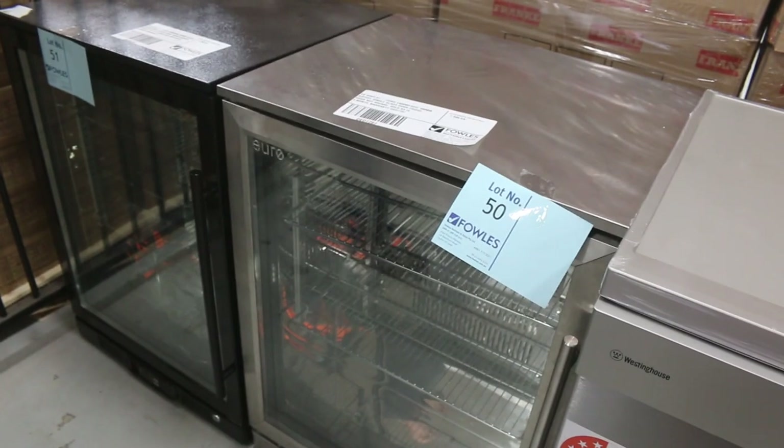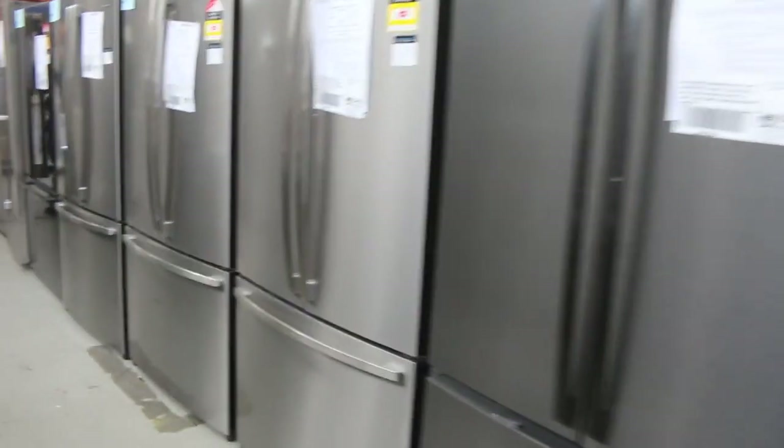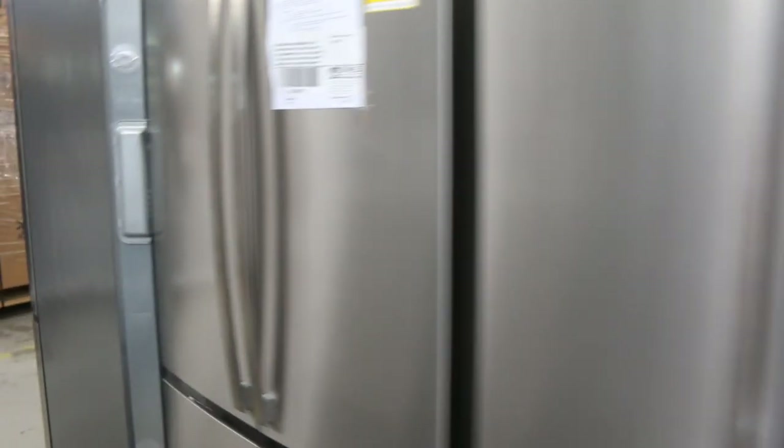A couple of glass-fronted fridges to wind out the last of that lane. Over on this side, loads of French door fridges — mainly Westinghouse and Electrolux — all with 12 months warranty. You're going to be about half or less of retail, so really good buying on all of these refrigerators.